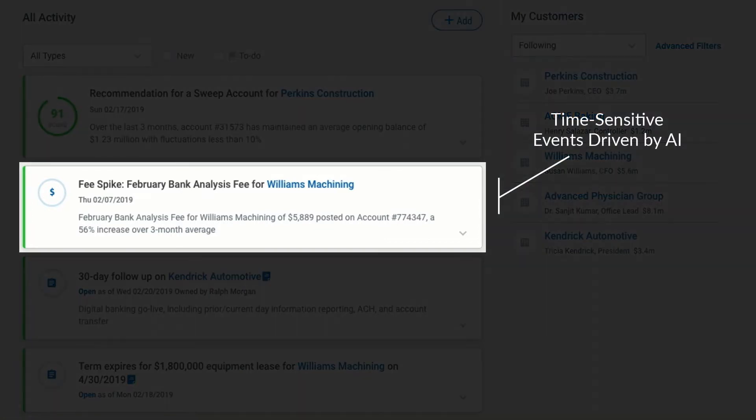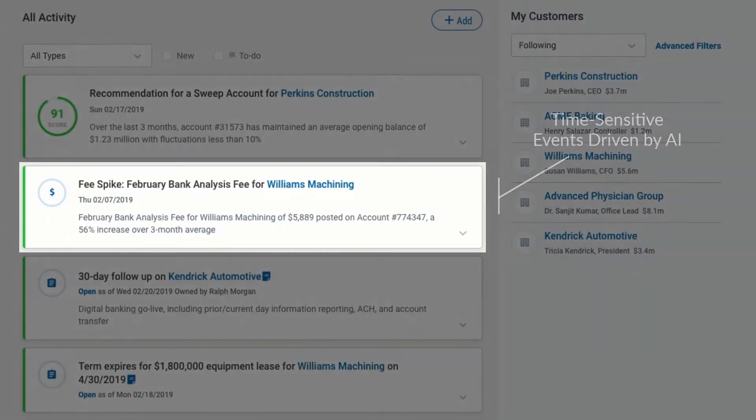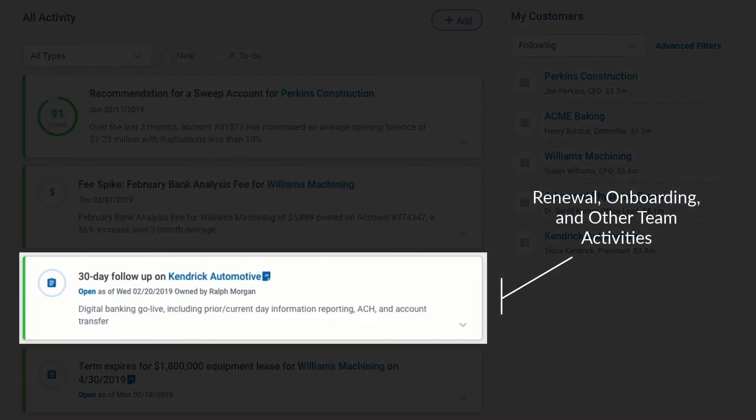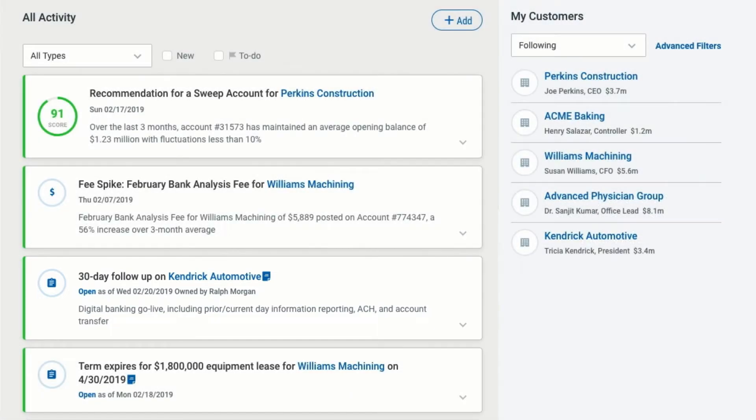Examples include time-sensitive events that identify changing client needs, such as spikes in invoice receipts or large transfers to another financial institution. These AI-driven insights are continuously updated based on the behavior of similar clients. The dashboard also tracks time-sensitive activities, including loan renewals and follow-up for newly onboarded accounts.